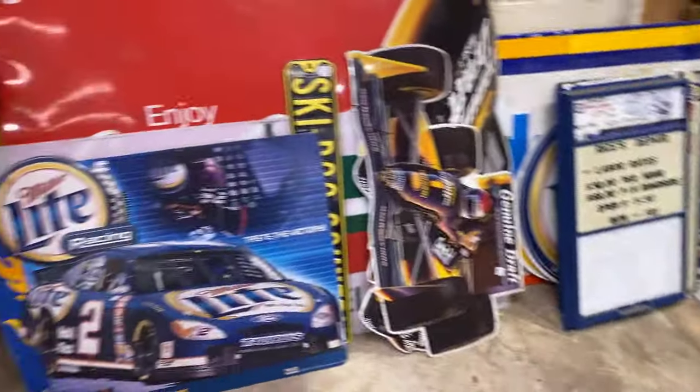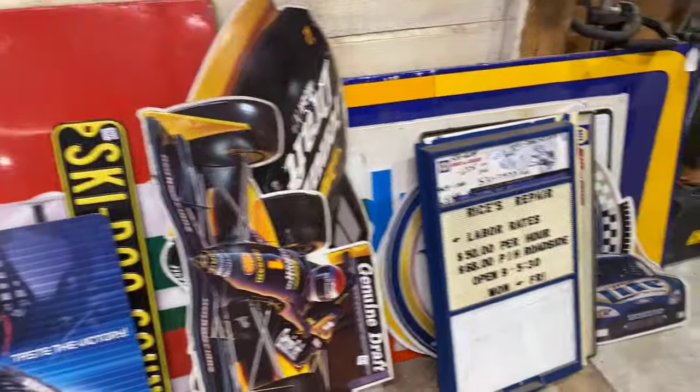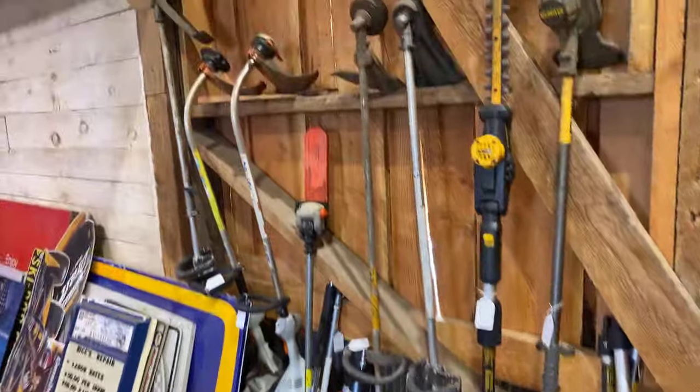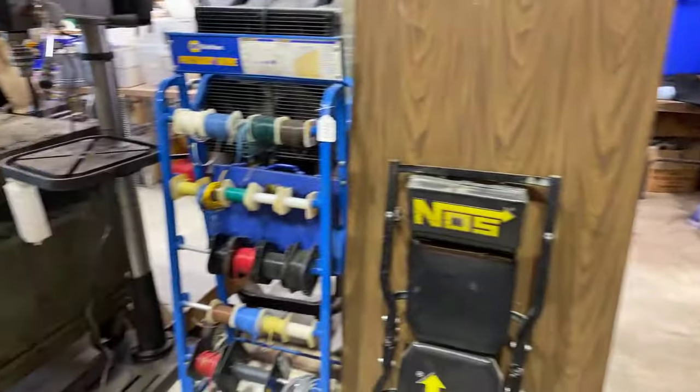Here we've got an incredible amount of like-new DeWalt tools and weed eaters — good stuff. There's a whole row of engines. A lot of auto body stuff in this sale as well — we had picked up an auto body shop in Pablo, Montana.